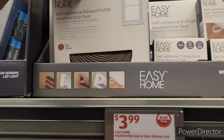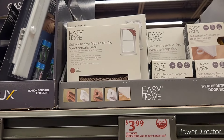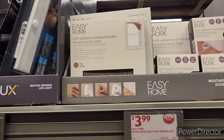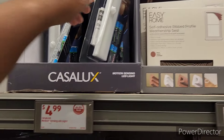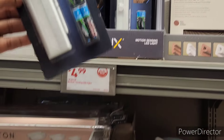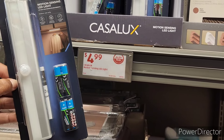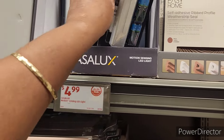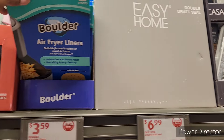A lot of people use curtains — like if you have a door in the front or the back, you put curtains over it and hang some curtains. I'm just now finding that out. Motion sensing LED light right there, and then they have some double draft seals.